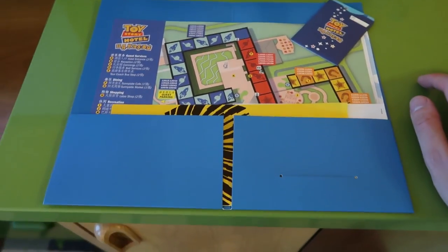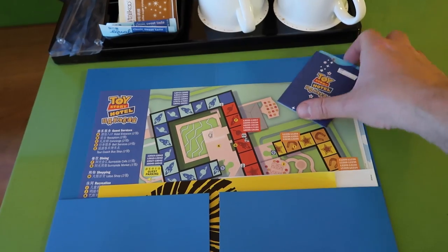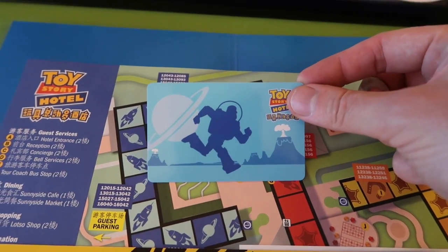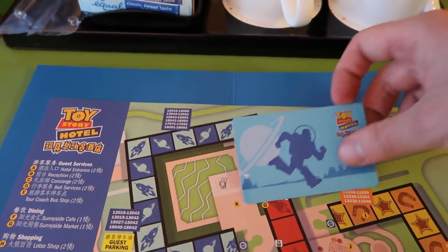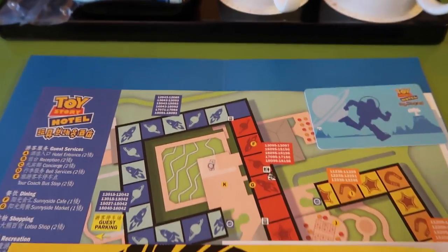This is just our room package that they gave us with our keys, and you can see this one key here. You've got Buzz, and the other one had Bullseye on it.